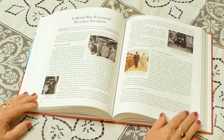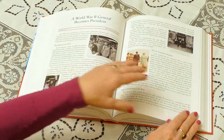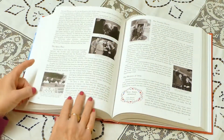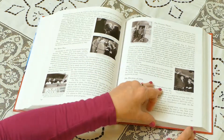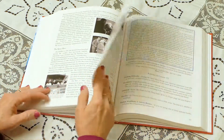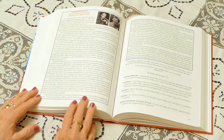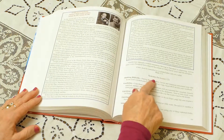The first lesson in this unit, our American Story, is about the presidency of President Eisenhower. As you can see, America the Beautiful is richly illustrated with photographs and illustrations. On average, lessons take about 10 to 15 minutes to read.